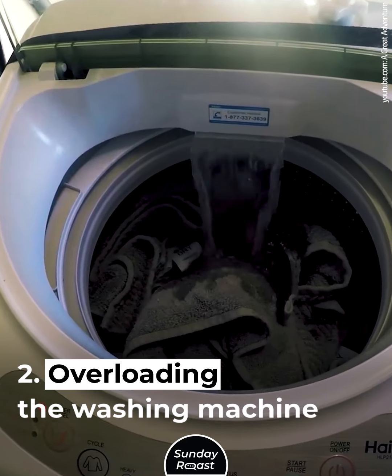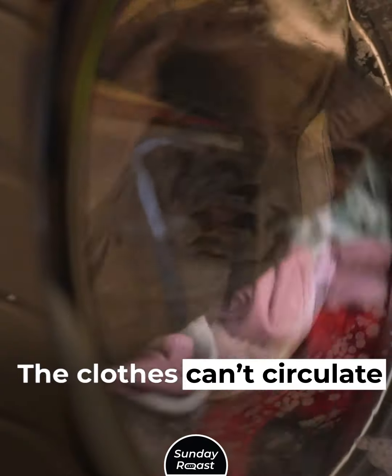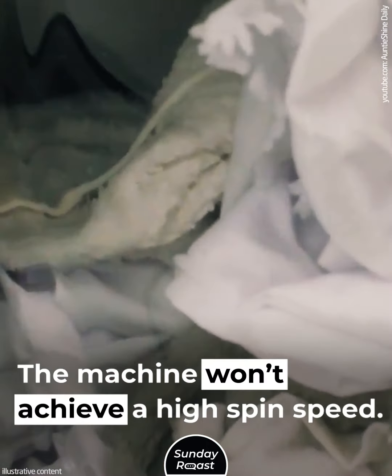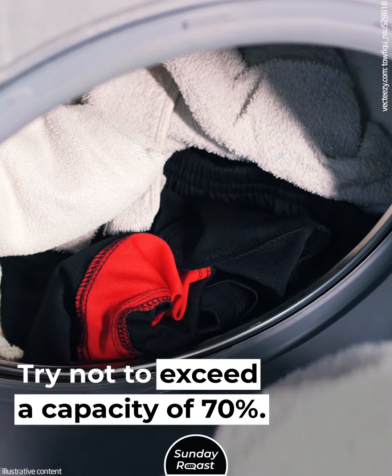Mistake 2: Overloading the Washing Machine. Full load washes consume considerably more power. The clothes can circulate and tumble through the wash solution, but the machine won't achieve a high spin speed. Try not to exceed a capacity of 70%.